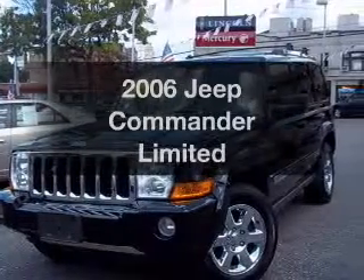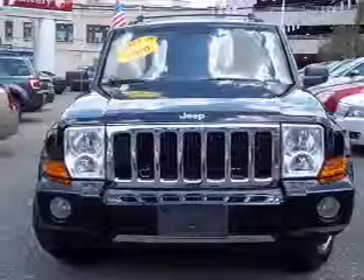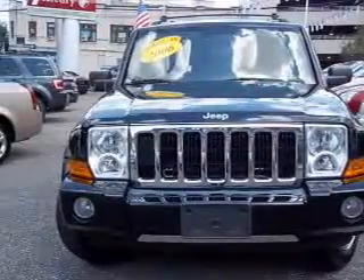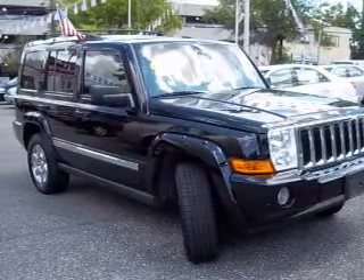Imagine yourself in this 2006 Jeep Commander. Everything you need under one roof with this great vehicle. With a powerful 8-cylinder engine connected to a smooth shifting automatic transmission.